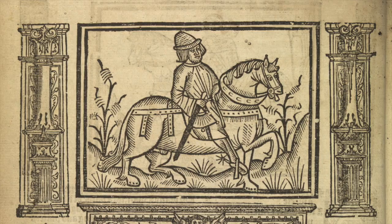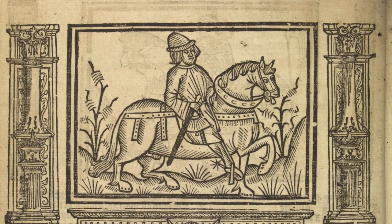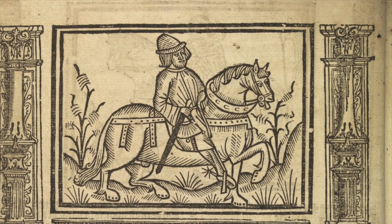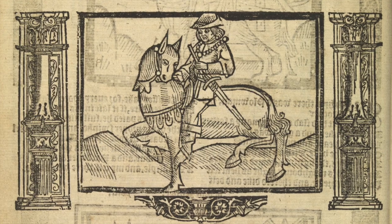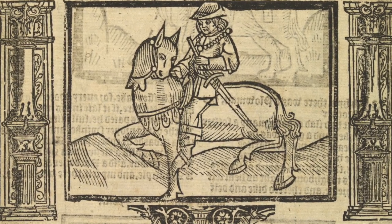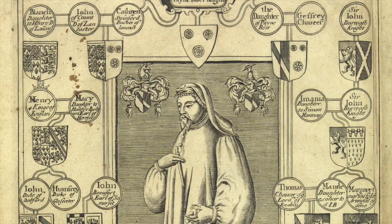And of course, what would they have left there? Well, probably a piece of money, like this noble of Henry the Sixth that comes from Bardsia Island in North Wales, which was itself a very popular pilgrimage centre for Welsh travellers.